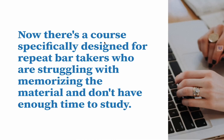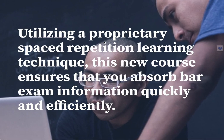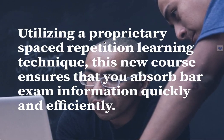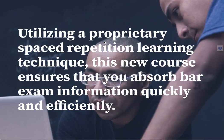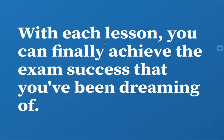There's a course specifically designed for repeat bar takers who are struggling with memorizing the material and don't have enough time to study. Utilizing a proprietary spaced repetition learning technique, this new course ensures that you absorb bar exam information quickly and efficiently. And with each lesson you can finally achieve the exam success that you've been dreaming of.